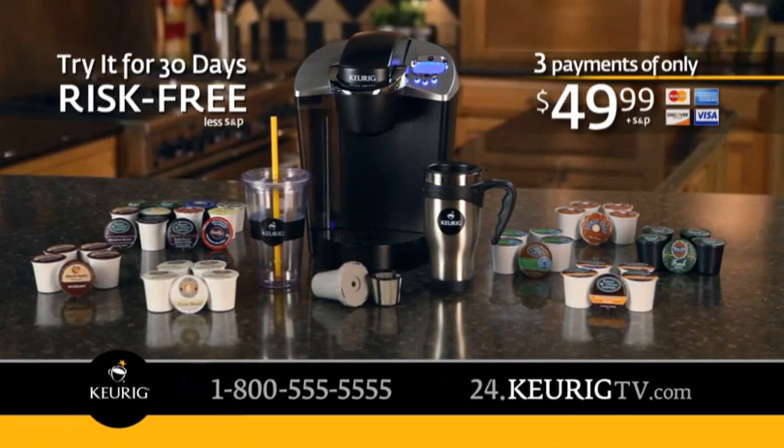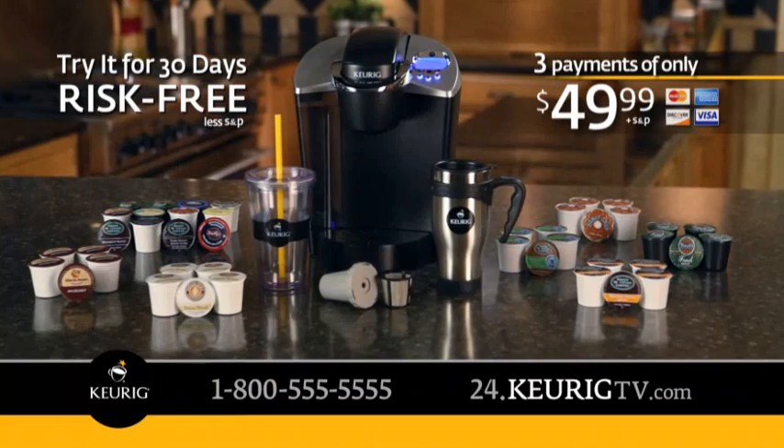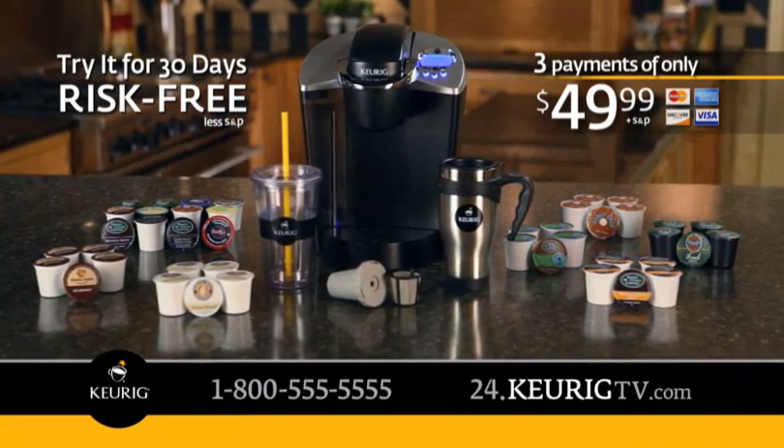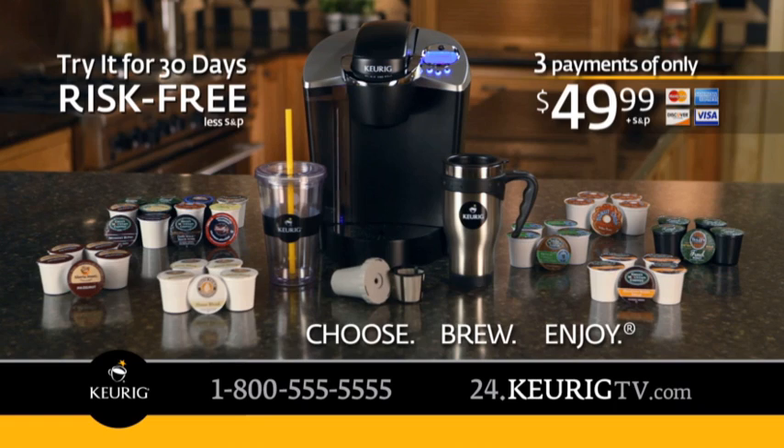Try it all. And if you're not completely satisfied during your 30-day risk-free trial, send everything back and we'll return your money. But keep the travel mug as our gift. Don't be the last of your friends to get one. Call or go online now and get ready to choose, brew, and enjoy Keurig.